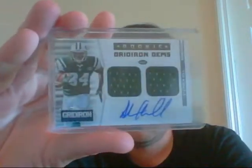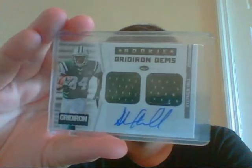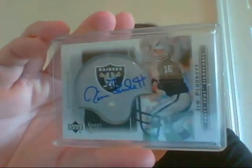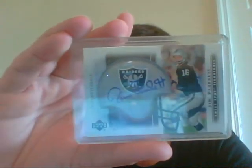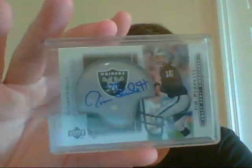Then a Stephen Hill dual jersey auto, numbered out of 49. Jim Plunkett — kind of an on-helmet auto — from what I think is a 2004-2005 Sweet Spot. Kind of reaching back on that one.